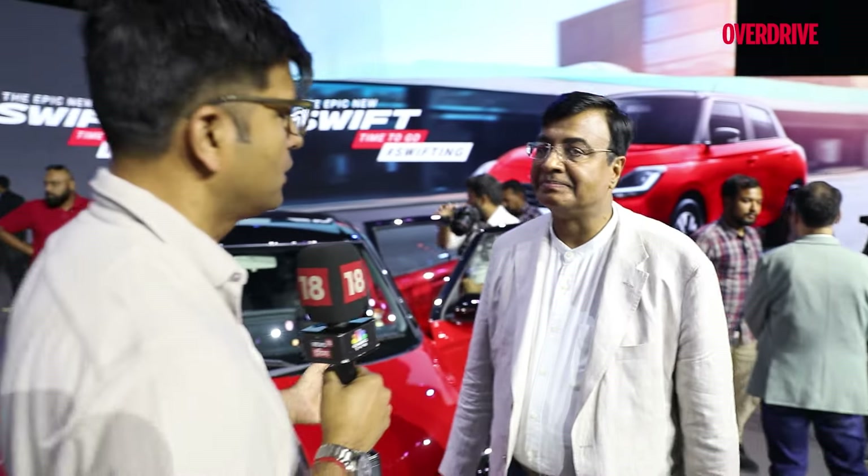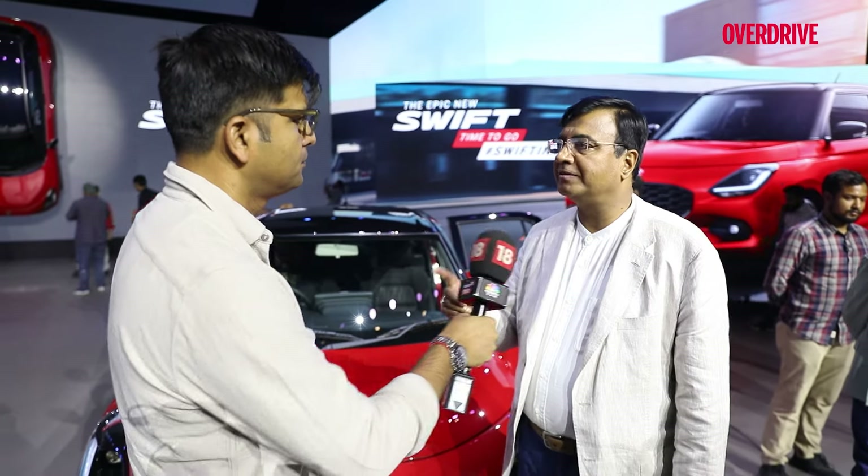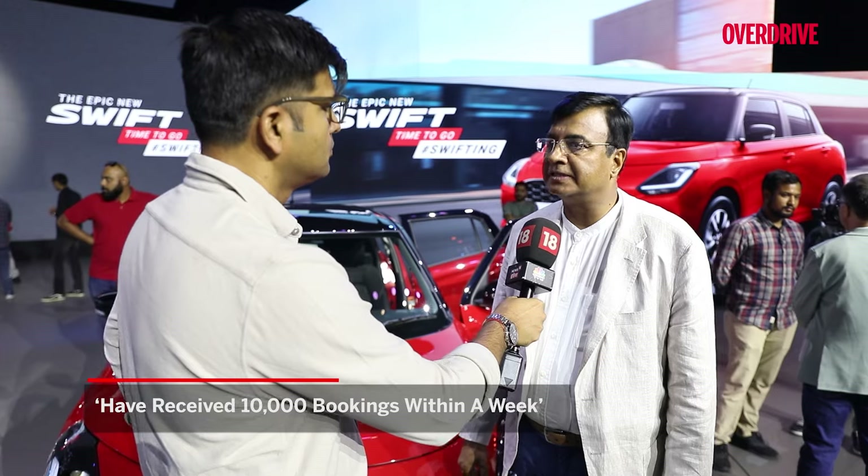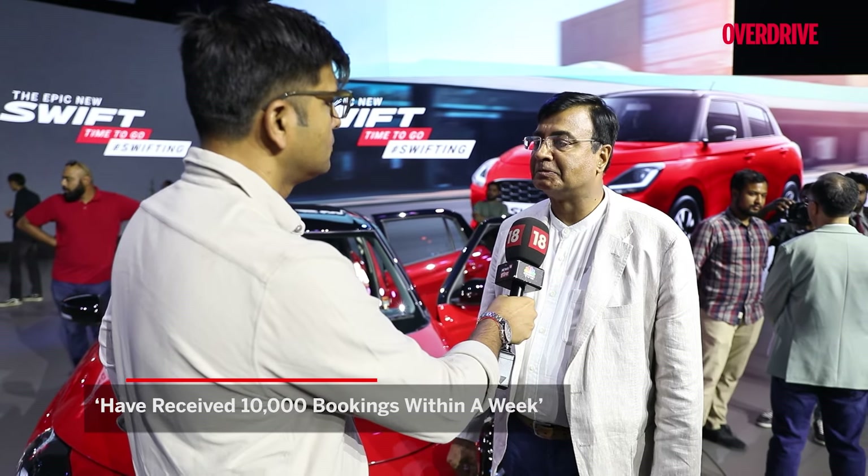What are the bookings looking like? We opened bookings about one week ago and have received a very good response — 10,000 bookings within a week's time, even without the price being announced.